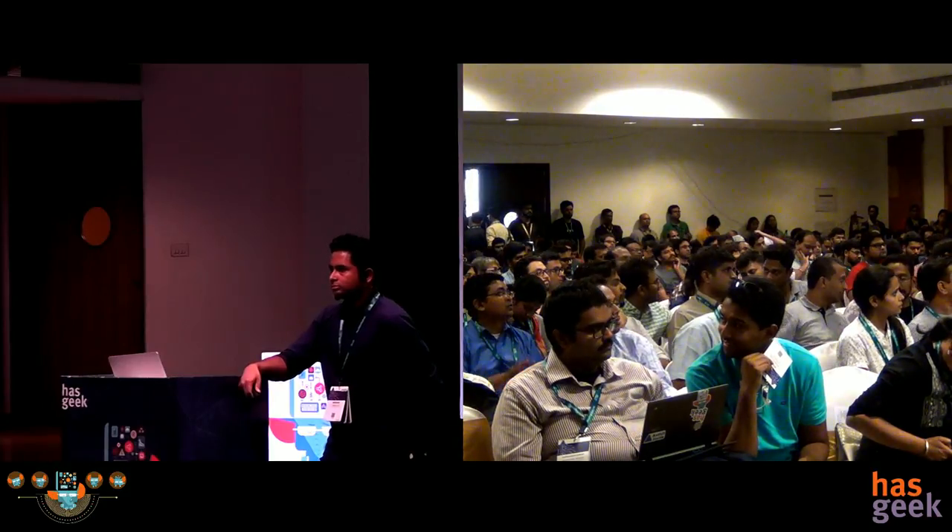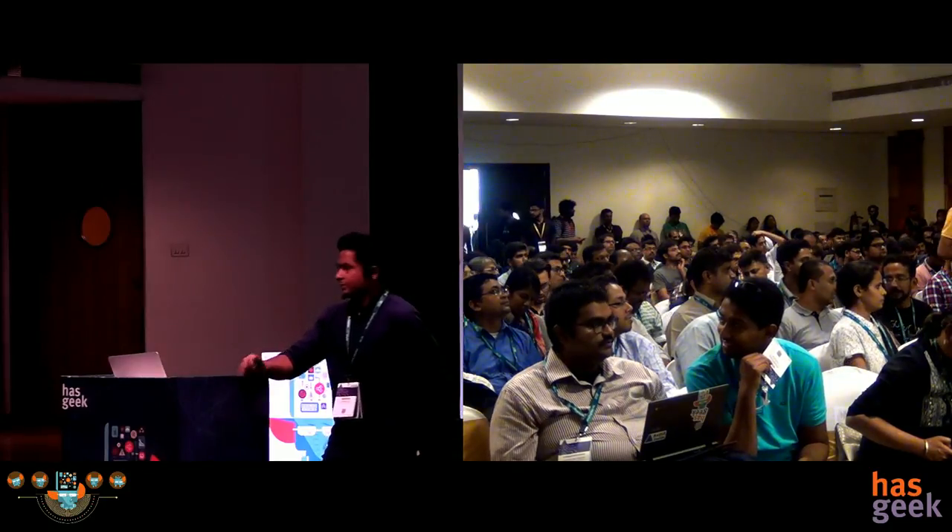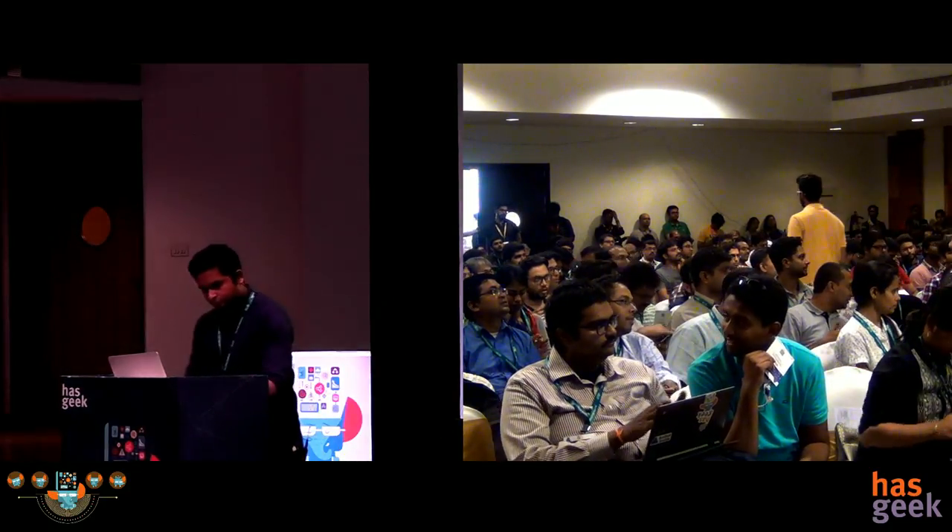We have many more questions for Manas but we're running out of time. Kindly take the questions offline. Thank you, Manas, for your presentation.